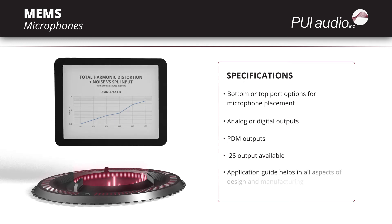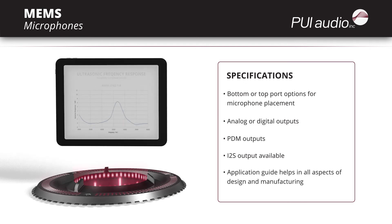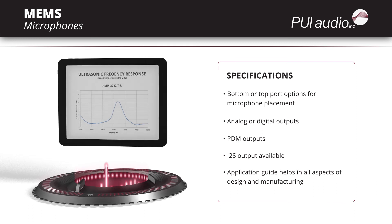An available application guide helps in all aspects of design and manufacturing, to expedite the development process and maximize performance from these premium microphones. To learn more about PUI-Audio's high quality products, visit PUI-Audio.com.